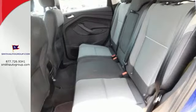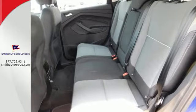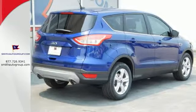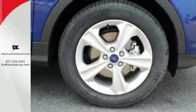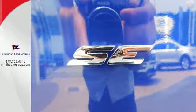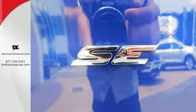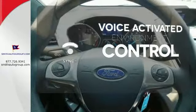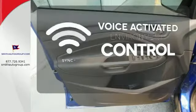Plus, it's packed with plenty of safety features, including multiple airbags, torque vectoring control and advanced track with roll stability control. Other convenient features include a split-folding rear seat, low-tire pressure warning and my key system. Sync technology allows you to control your music, hands-free calling and so much more with just the sound of your voice.